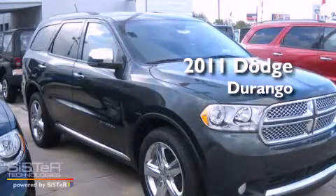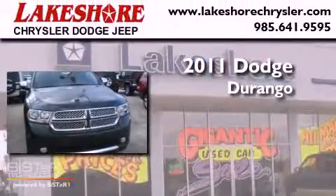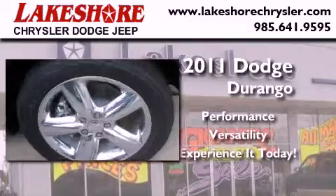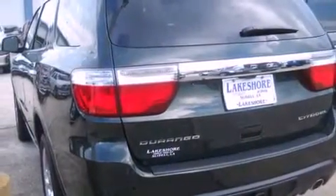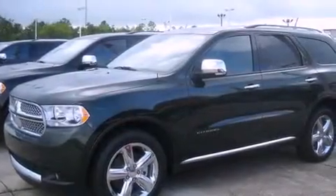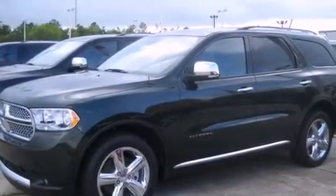This is a brand new 2011 Dodge Durango. Its top features and packages include a sunroof, heated seats, cruise control, a CD player, leather seats, alloy wheels, fog lamps, a traction control system, a rear window defroster, and a navigation system.